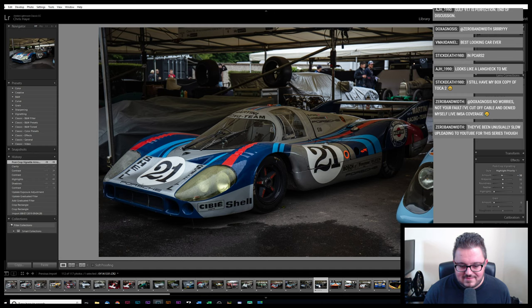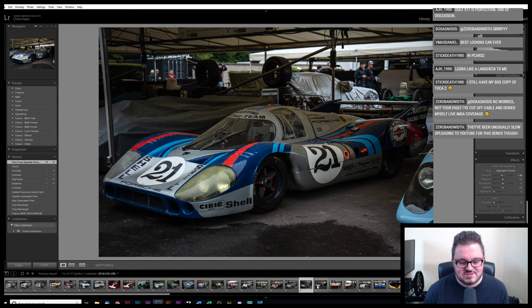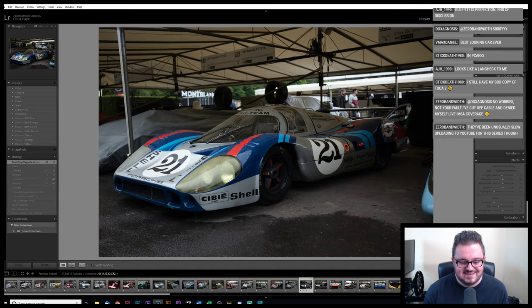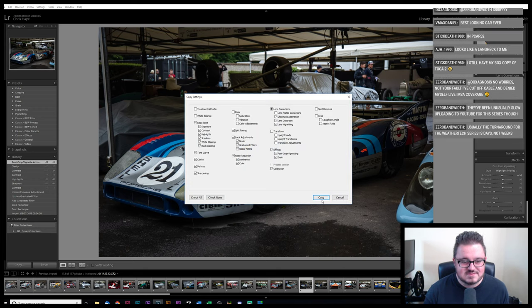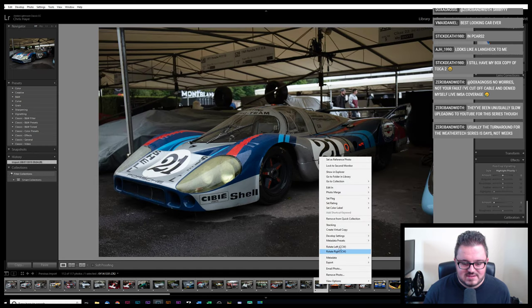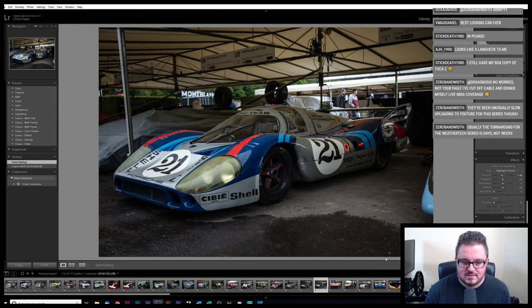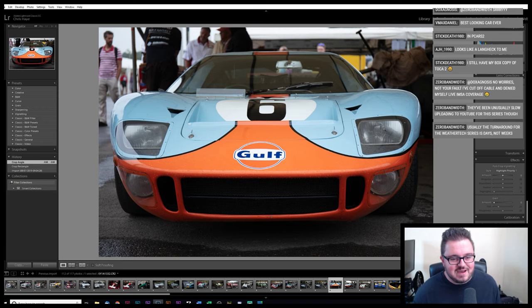We might be getting near — oh, I had two of these and that second one was a much better crop, wasn't it? Let's cheat and copy the develop settings across. I wish I was paying attention, I would have caught that. No one's going to be sad about having to see what's coming up.